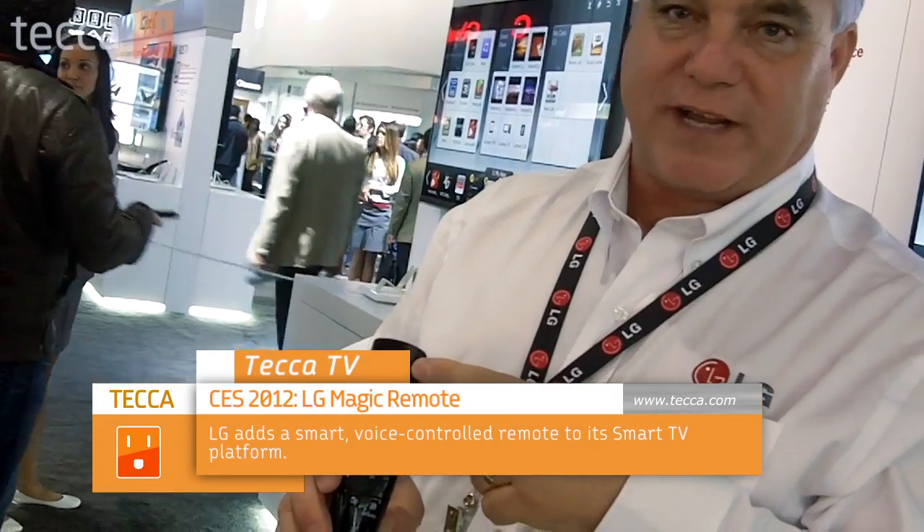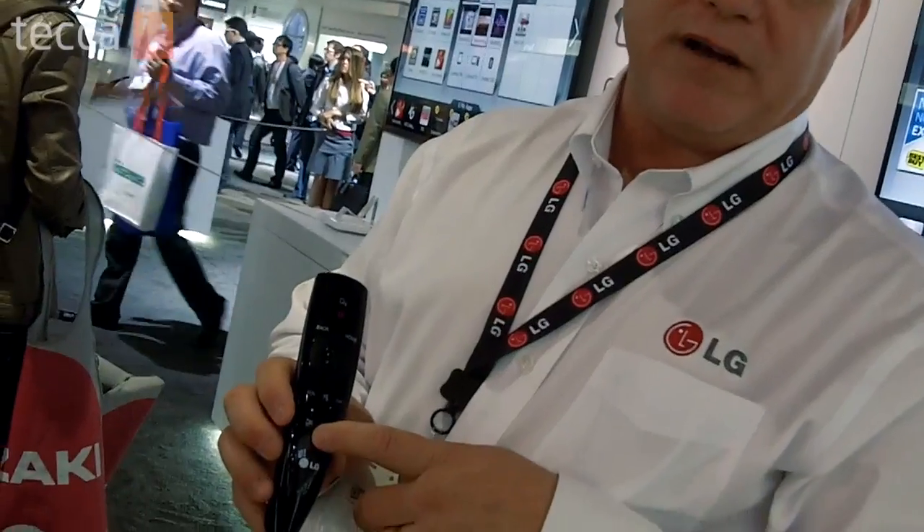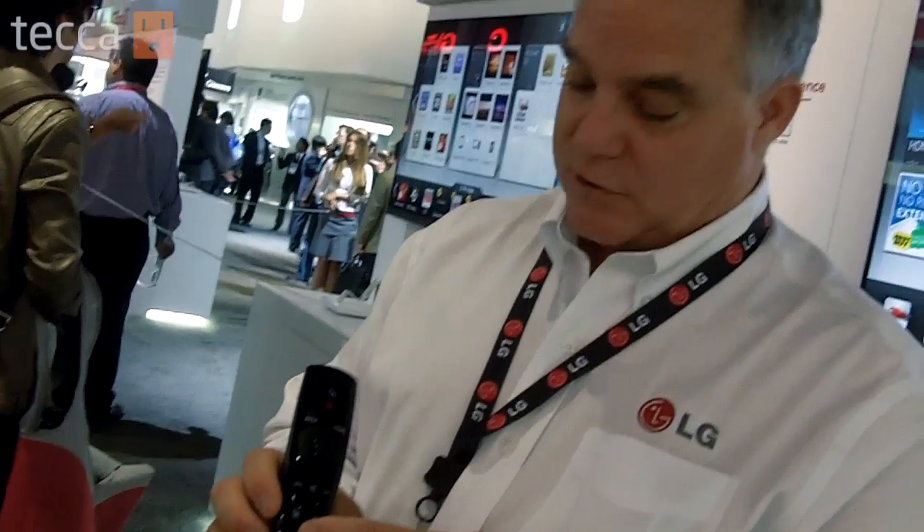What we're doing this year versus last year: four different functions. We have gesture control, voice recognition, rollerball technology. We've added a couple of buttons. LG is big with 3D, so we've added our own 3D button so that our consumers only have to press one button to get to their 3D content.